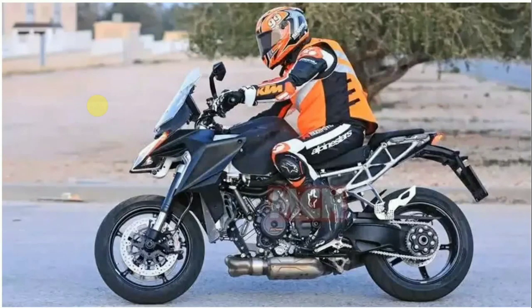Moreover, the subframe also appears reworked, perhaps to make it more accommodating for delivering enhanced pillion comfort and better luggage mounting space. Furthermore, the wheels and swingarm are also new, likely to be the same unit seen on the 2020 Super Duke R model.